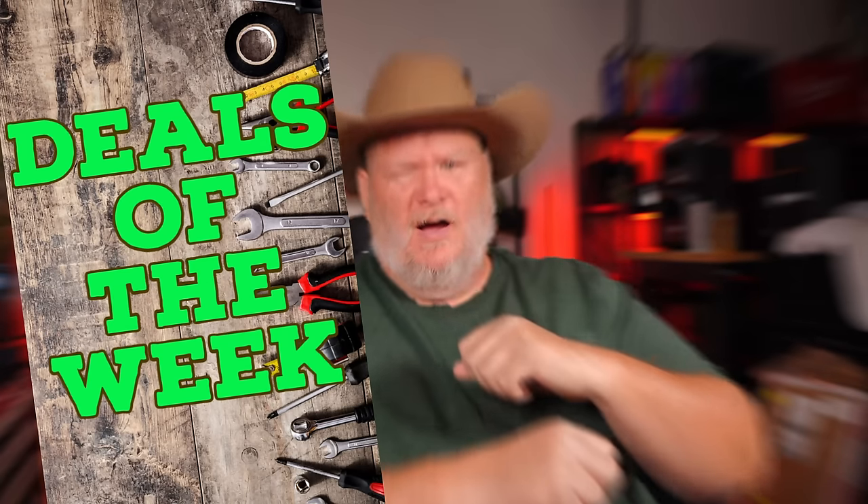Howdy ho guys and gals, welcome back to the Den of Tools. Today is Monday, April 22nd, which means it's time for — come on, say it with me — Deals on the way!